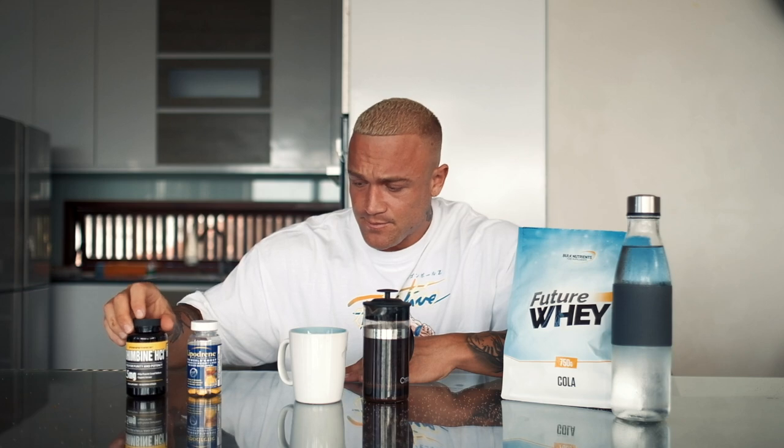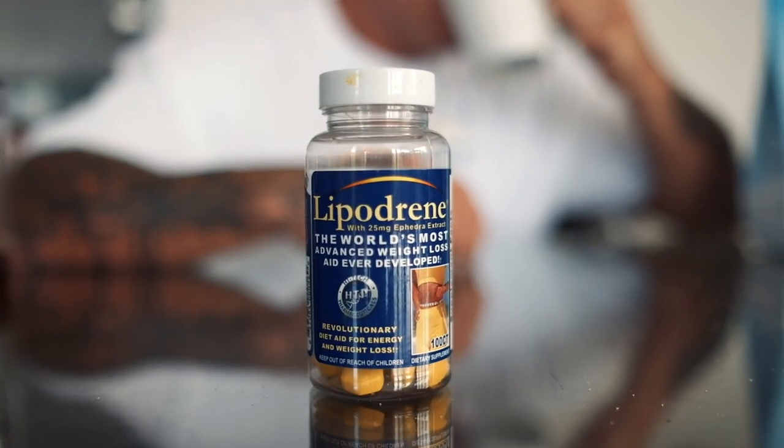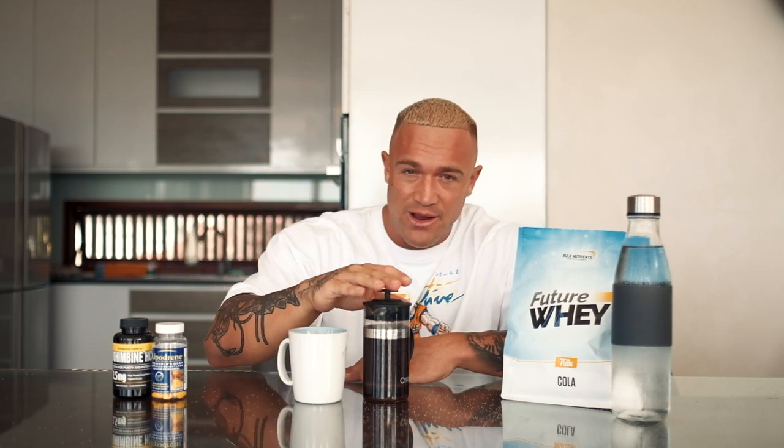Now we're getting ready for fasted cardio. I have a couple of fat loss supplements here. The first is Yohimbine HCL — I take 10 milligrams of this. Yohimbine research shows it tends to be really effective when consumed in a fasted state, which is why I'm doing my cardio fasted. Secondly, I take 15 milligrams of ephedrine, which has a lot of solid research on fat loss benefits. In a lot of countries ephedrine is difficult to get, but in Indonesia it's quite easy. I also have my coffee — so we've basically got a combination of Yohimbine, ephedrine, and caffeine that I call my fat loss trifecta stack.